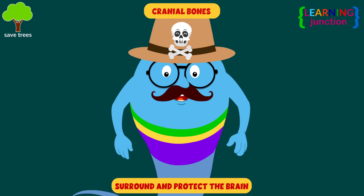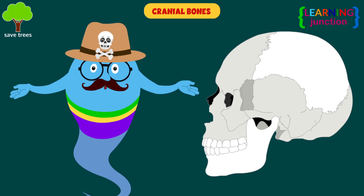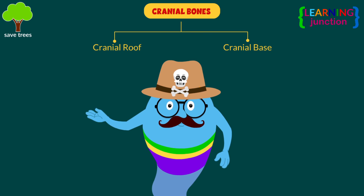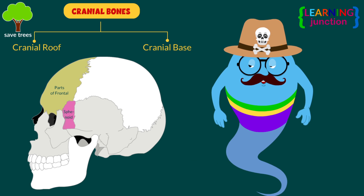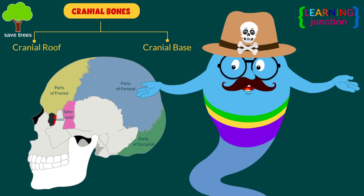Cranial bones surround and protect the brain. There are two divisions of cranial bones: the cranial roof and the cranial base. The cranial roof consists of the frontal, occipital, and two parietal bones. The cranial base is composed of the frontal, sphenoid, ethmoid, occipital, parietal, and temporal bones.